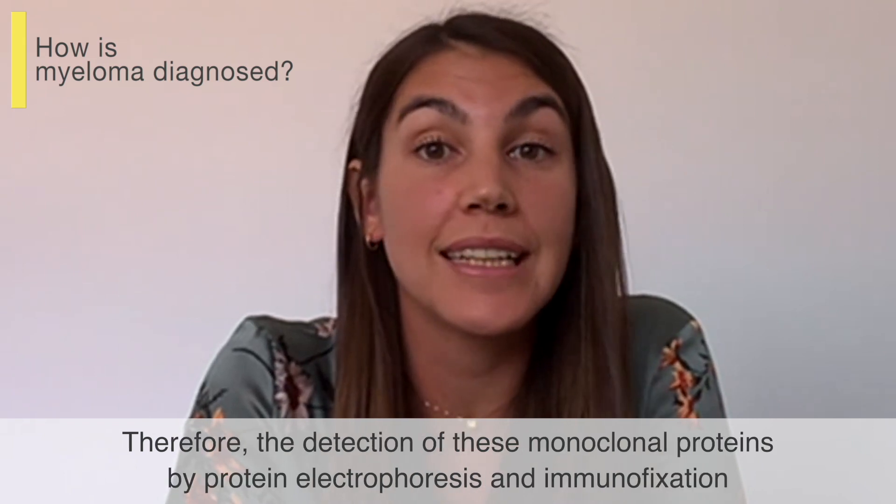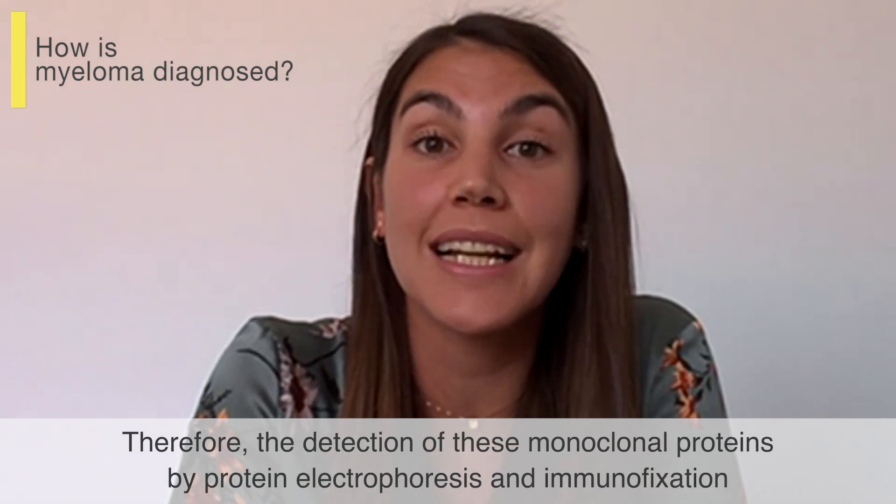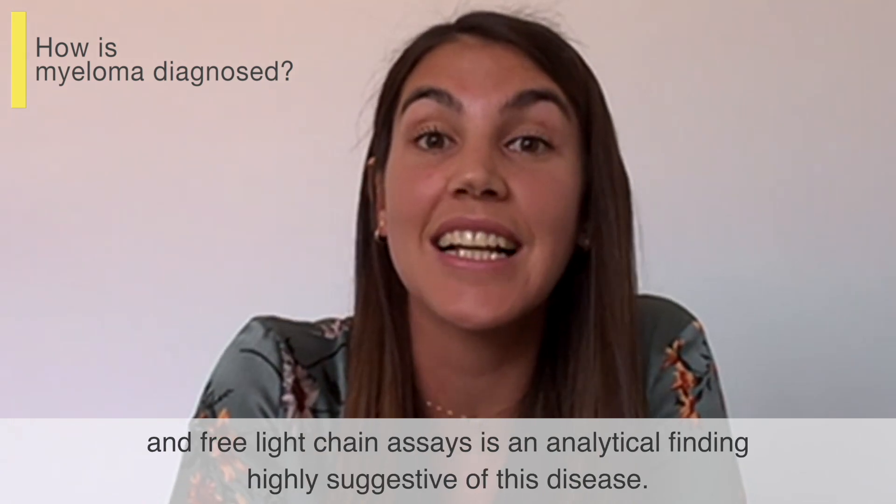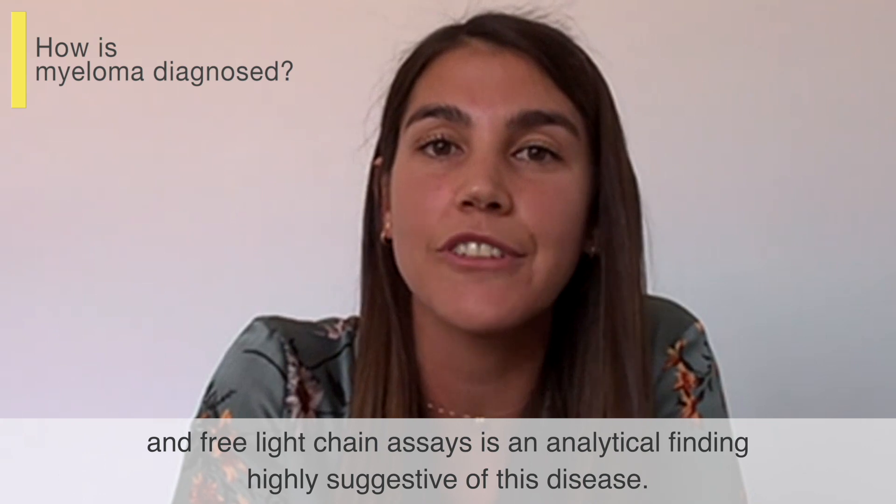Therefore, the detection of these monoclonal proteins by protein electrophoresis, immunofixation, and free light chain assays is an analytical finding highly suggestive of this disease.